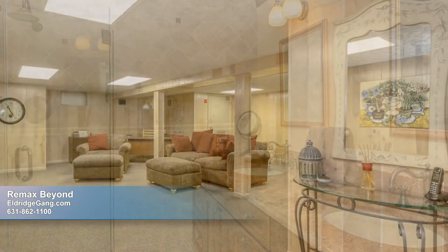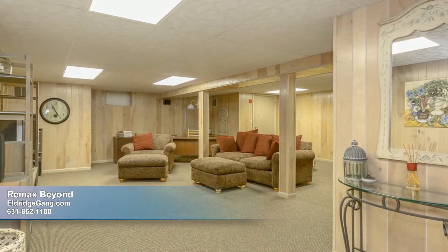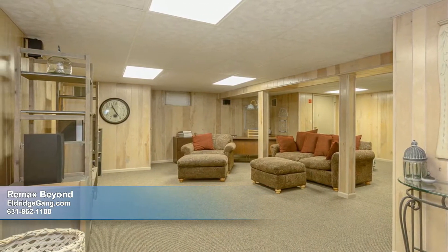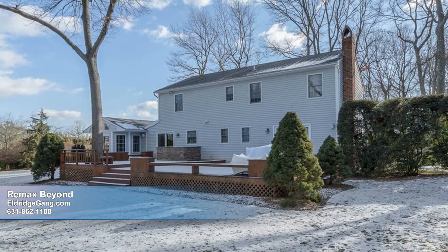Two grand-sized bedrooms and a full hall bath upstairs allow for plenty of room for family and guests. While downstairs, you'll find a fully finished basement offering ample living and storage space.